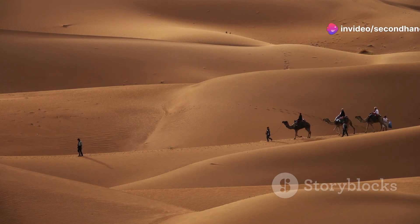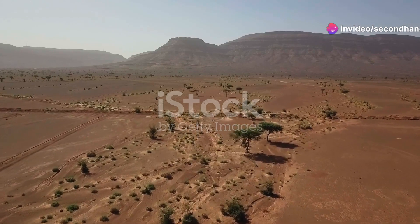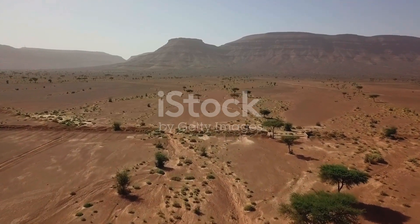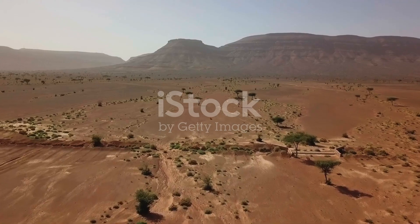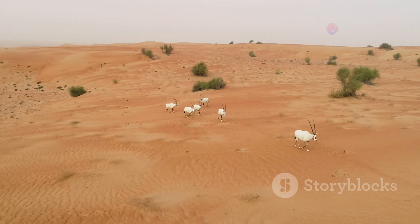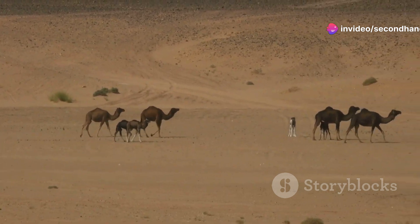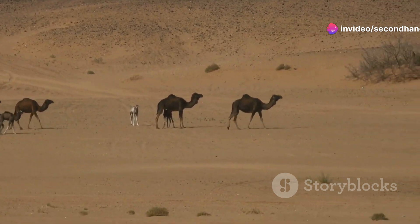Welcome, fellow nature lovers. Today we're diving into the heart of one of the most extreme environments on Earth, the majestic Sahara Desert, specifically the Libyan section. This vast, arid landscape, seemingly lifeless, is teeming with extraordinary wildlife that has adapted to survive against all odds.